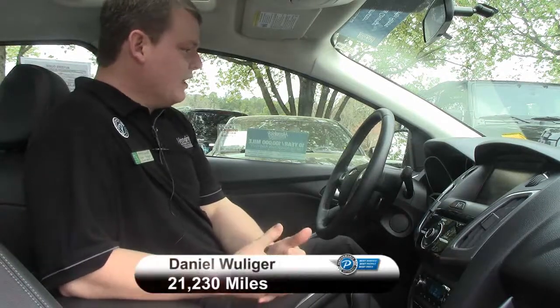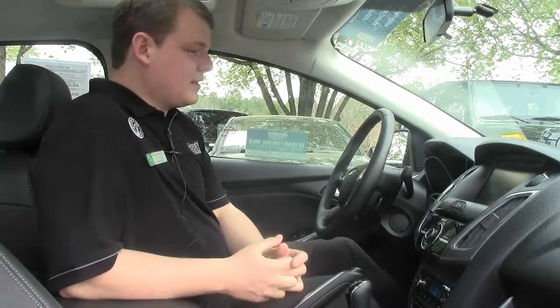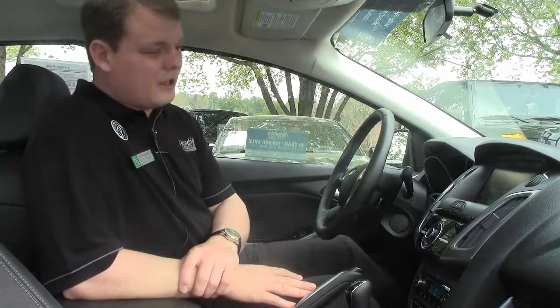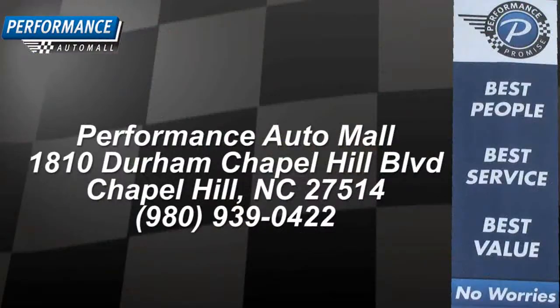Very affordable. It has 21,230 miles — hardly any miles on it — so this thing is still well under that 10 year, 100,000 mile warranty. I'd love to get you taken care of. Come down to Performance Automall in Chapel Hill, North Carolina. I'm Daniel Williger and I'm here to take care of you. Thank you.